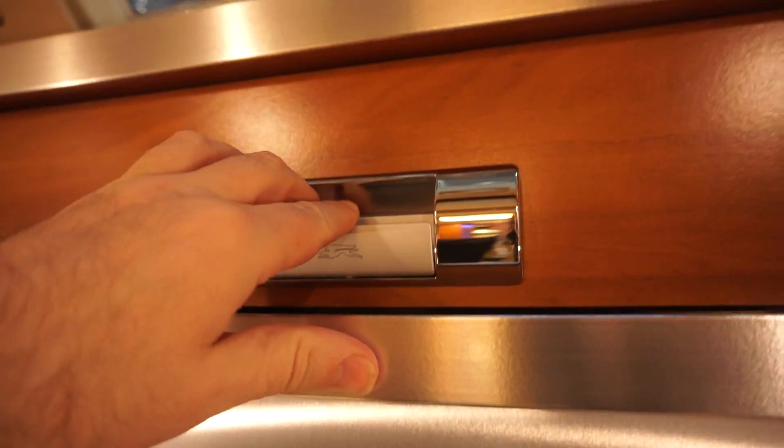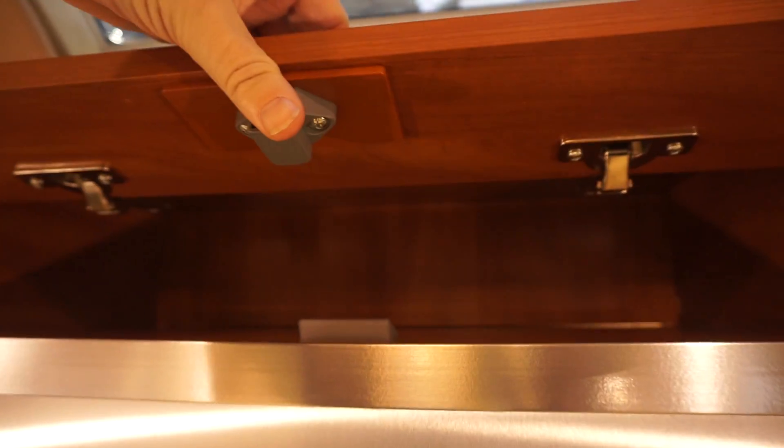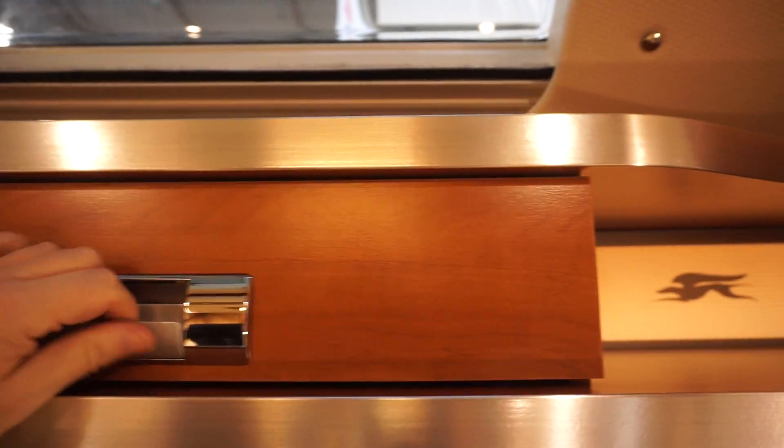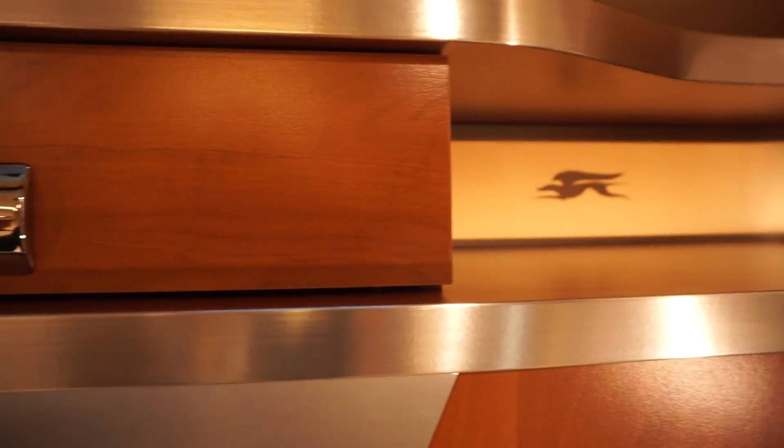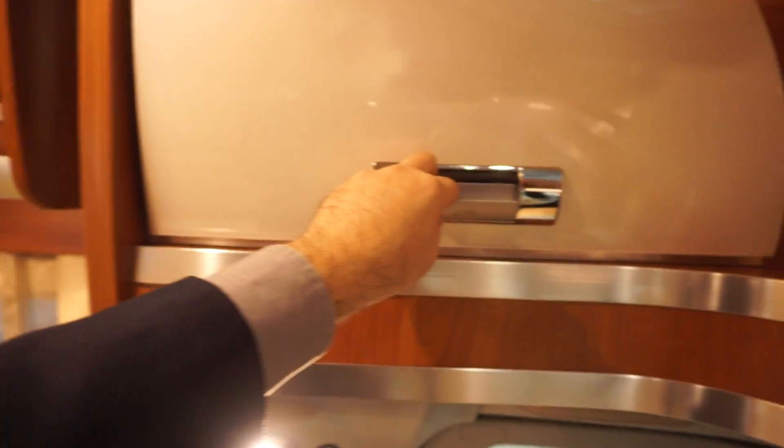Here's something I've never seen before in a motorhome — a drawer up there above the seating area. To be quite honest, I think I'd rather have it with a ledge, because you can actually do something with it when it's got the ledge on. Both sides have this sort of compartment.